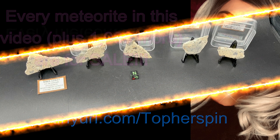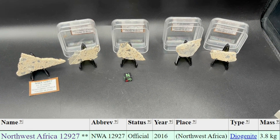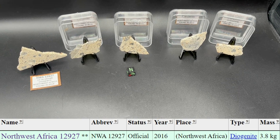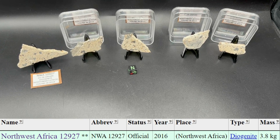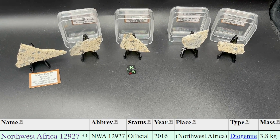This is NWA 12927. This is a diogenite. We have many more slices — all partial slices, it looks like — of this same classification. I'm just showing you a sampling. We have all five of these slices that you're seeing right here.